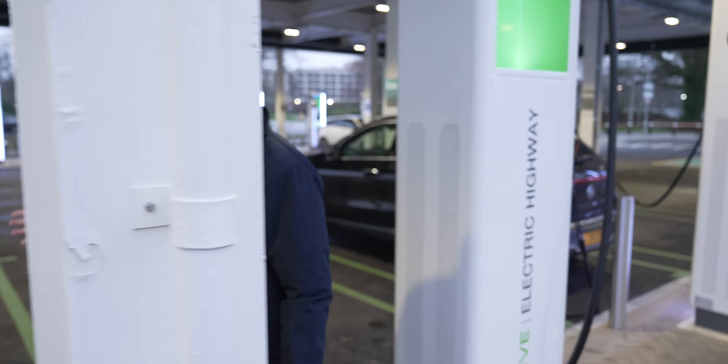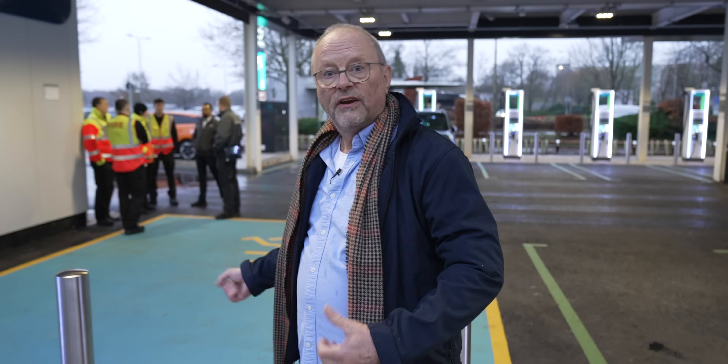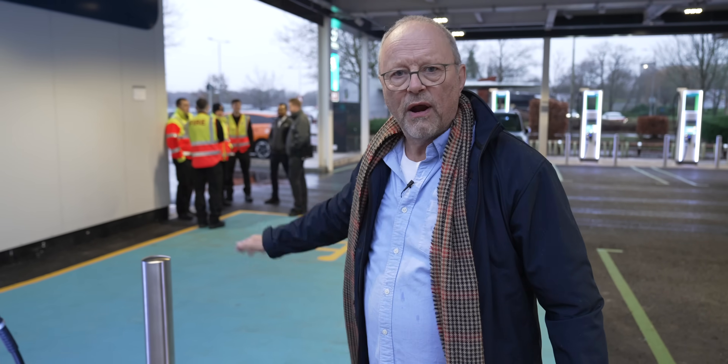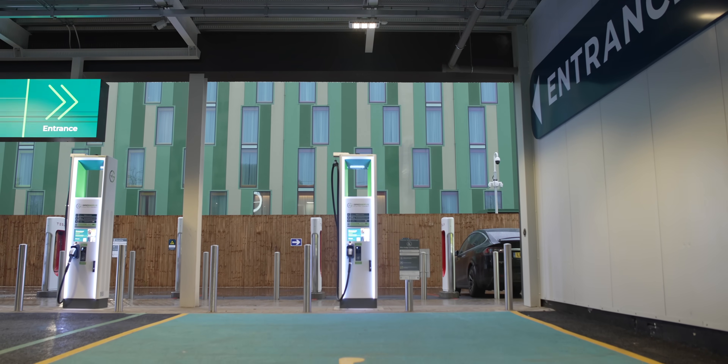Look at this — this is a charging area for people with disabilities. If you're in a wheelchair and you get out of your car, you've got room to move around the car and plug it in. And if you can't plug it in yourself, there's staff here that will help you.